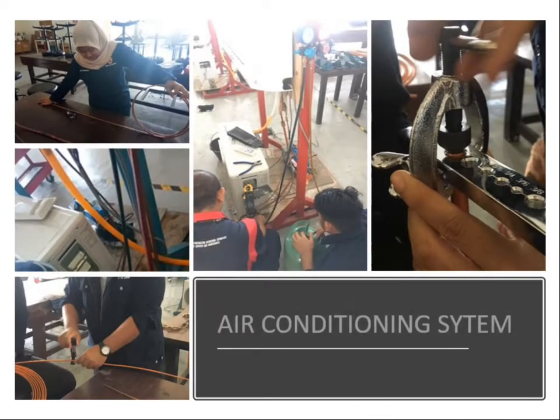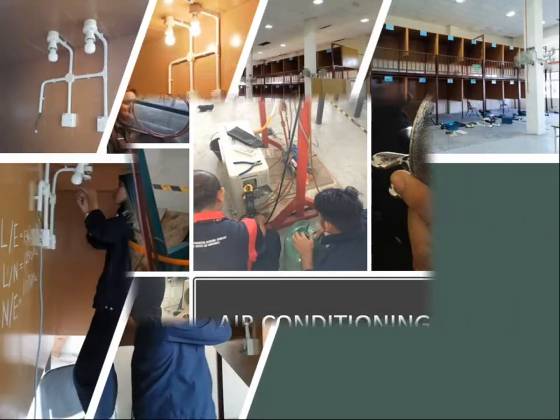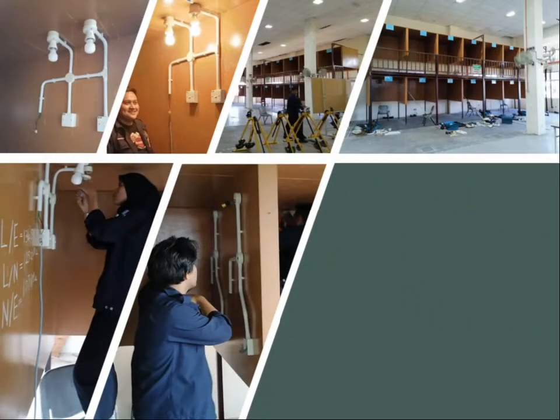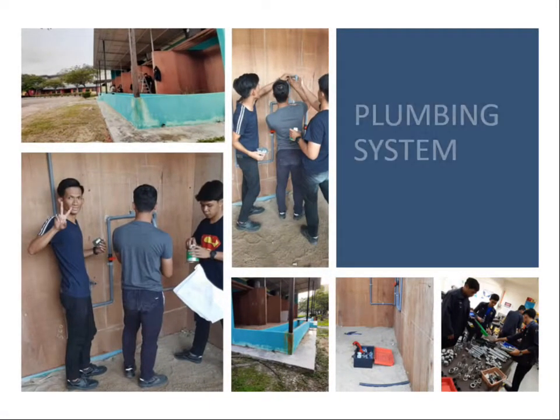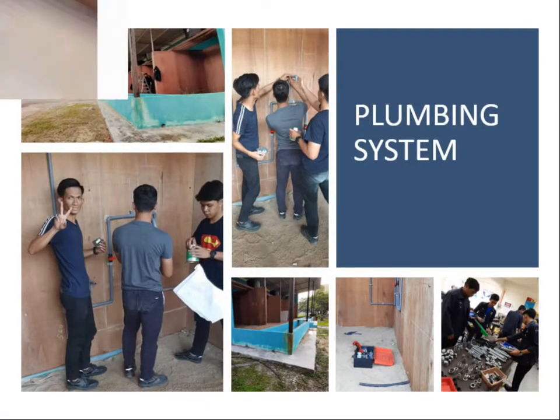Students will undergo practice-oriented learning throughout the program, which develops confidence to deal with applied engineering problems. The curriculum allocates 55% of credit units for practice-oriented components.